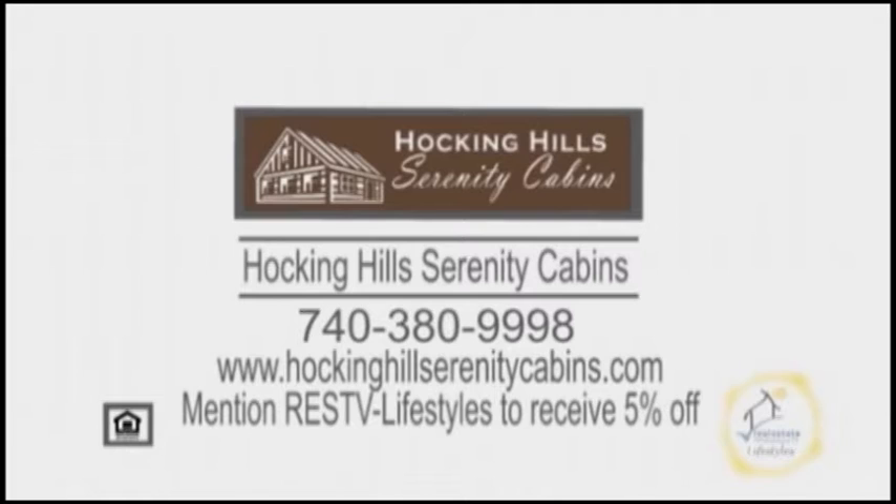Reserve your cabin or lodge today and mention Real Estate Showcase TV Lifestyles to receive 5% off.